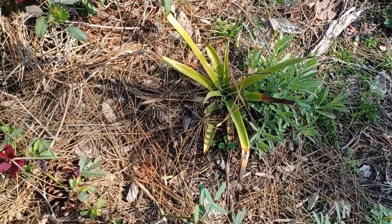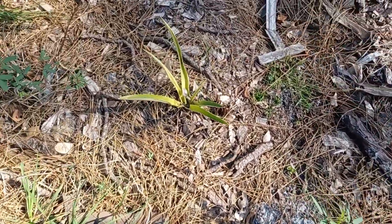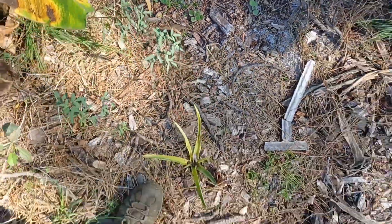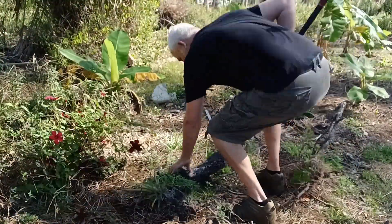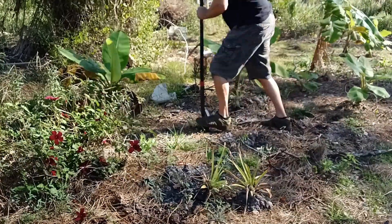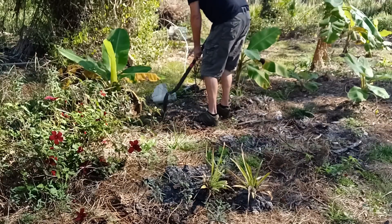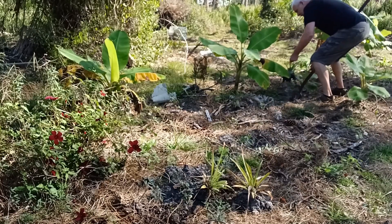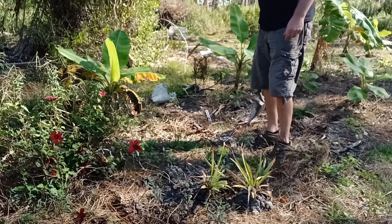These are some pineapple plants that I started from store-bought pineapples. This area got crushed by Hurricane Ian, then there was a whole bunch of flooding. I don't think I like it — I'm not even sure if that one's still alive. So I'm going to dig these guys up and put them somewhere better. Oh, this one didn't make it. That's too bad. I think there's another one over here somewhere. It's not easy to kill pineapple in Florida. Let's go transplant these bad boys.